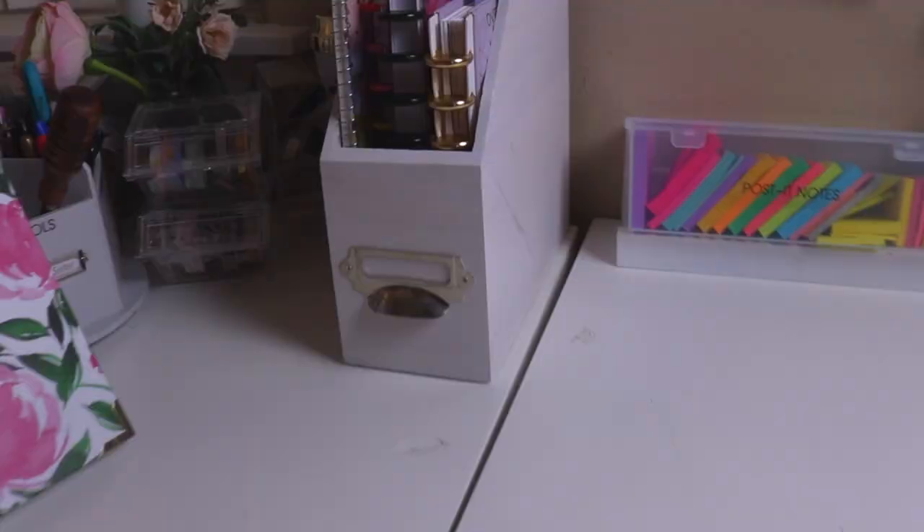I can easily just grab that notebook or binder and get the information I need. Some of these notebooks and binders do look like planners, but they really aren't because they don't have a calendar or schedule — I just want to clear that up. So I'm going to do a quick overview of all of my binders and notebooks.